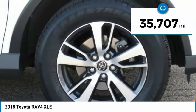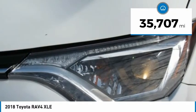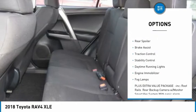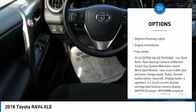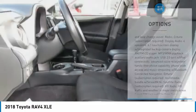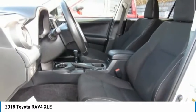This vehicle has less than 40,000 miles. Here are some of this vehicle's great options: tire pressure monitor, heated mirrors, aluminum wheels, rear spoiler, brake assist, traction control, stability control, daytime running lights, engine immobilizer, fog lamps.